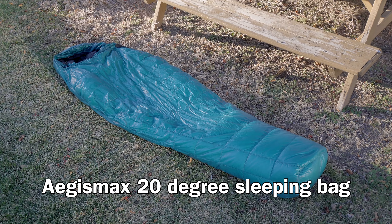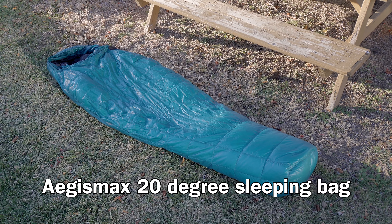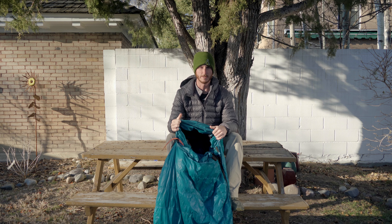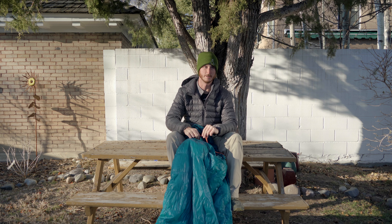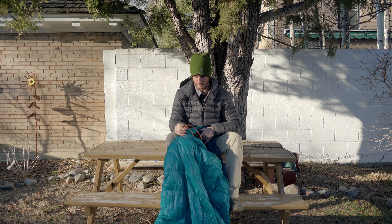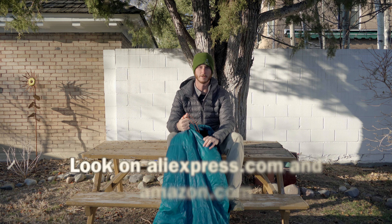This is the Aegis Max 20-degree sleeping bag. This is an interesting company — it's a Chinese company and they're kind of hard to find. You're not going to find this sleeping bag at REI or any of the major retailers in America.